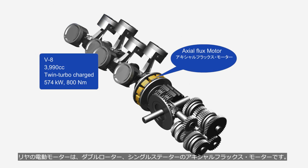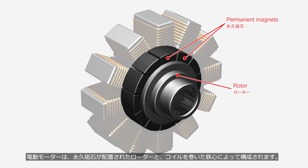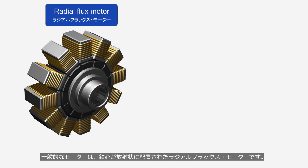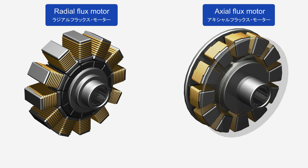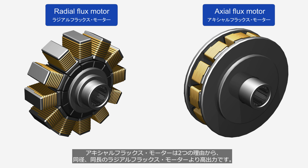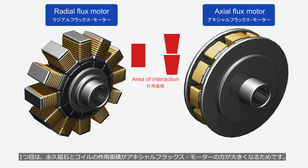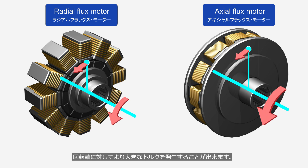The rear electric motor is a double-rotor, single-stator type axial flux motor. An electric motor consists of a rotor containing permanent magnets and a coil-wound iron core. A typical motor is a radial flux motor, in which the iron core is arranged in a radial configuration. An axial flux motor has its iron core arranged parallel to the rotor, and delivers higher power than a radial flux motor of the same diameter and length for two reasons. The first reason is that the area of interaction between the permanent magnets and the coils is larger. The second reason is that the point of magnetic force application is located farther from the axis of rotation, allowing it to generate greater torque.